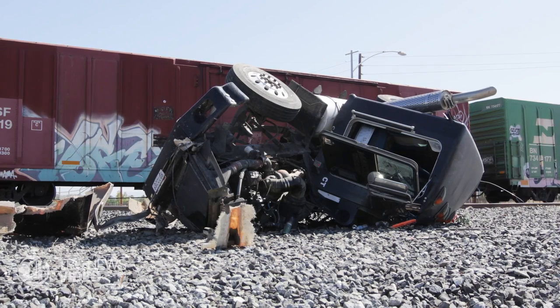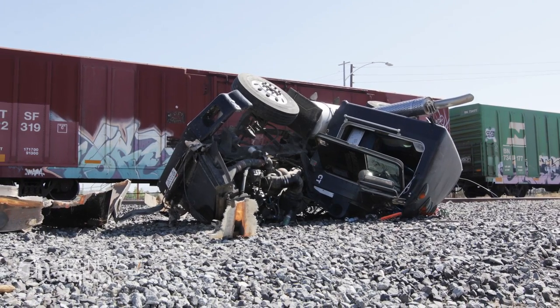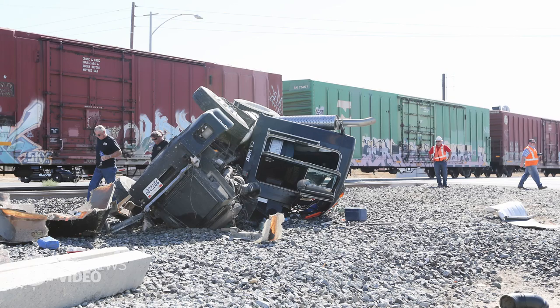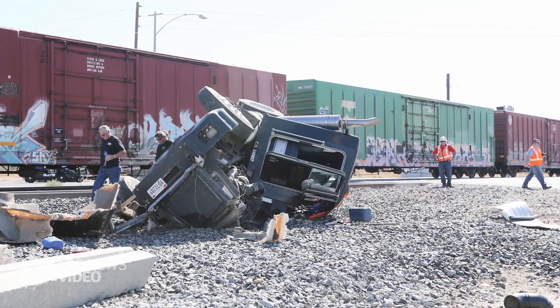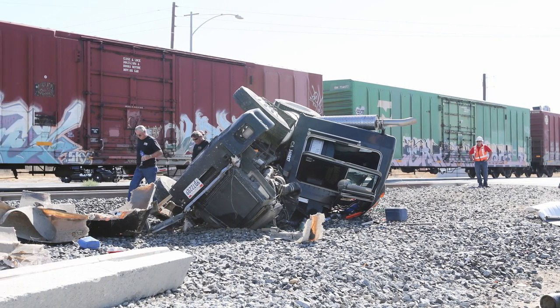The red emergency flashing lights were activated, and near simultaneously the truck trailer system started to accelerate southbound. The driver stopped her truck on the tracks and the railroad arm came down in between the two trailers.